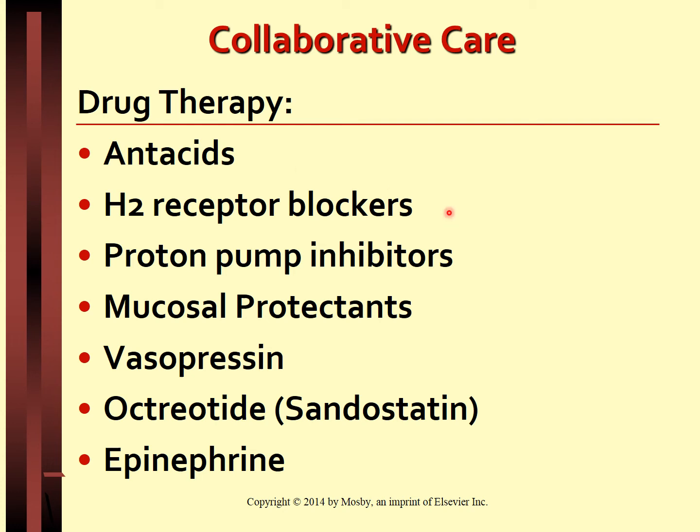Hydrogen receptor blockers block the action of histamine on the H2 receptors and decrease HCL secretion; examples include cimetidine, famotidine, ranitidine, and nizatidine. Proton pump inhibitors, or PPIs, decrease HCL secretion by inhibiting the proton pump responsible for the secretion of hydrogen ions; examples include esomeprazole, omeprazole, pantoprazole, and lansoprazole. Mucosal protectants form a protective layer on the mucosal membranes and serve as a barrier against acids, bile salts, and stomach enzymes; an example is sucralfate, which can cause constipation.